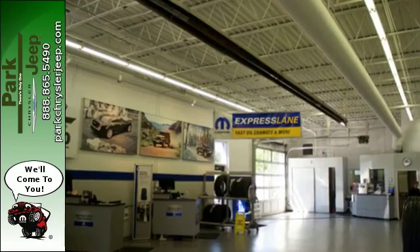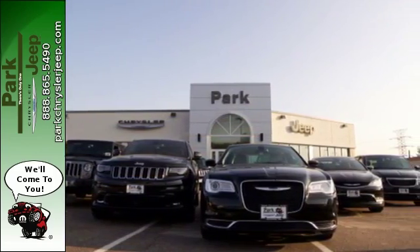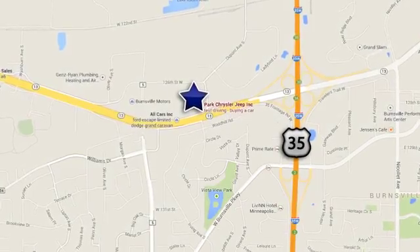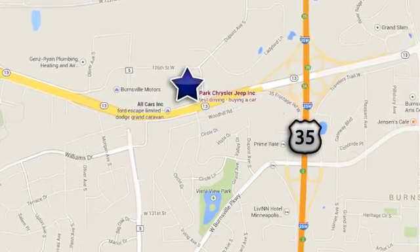Safe and roomy, this Journey is ready for whatever you throw its way. Come take it for a test drive. Discover Park Chrysler Jeep today. We're conveniently located at 1408 West Highway 13 in Burnsville, Minnesota, just off 35W.